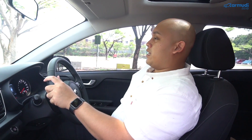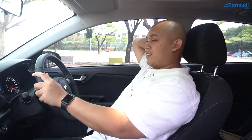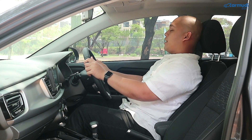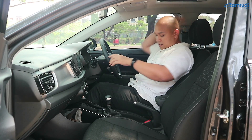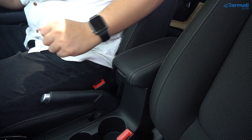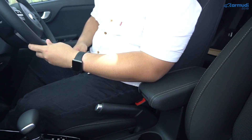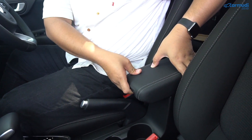Fungsi headrest yang bisa dimaju-mundurkan: kalau misalnya kalian ingin menyetir sambil bersandar tapi tidak mau sandarannya terlalu tegak, cukup majukan headrest-nya saja — jadi tetap bisa rebah santai tapi kepala tetap bisa bersandar sambil menyetir. Center armrest sudah dikasih yang lumayan tinggi dan bisa digeser maju-mundur, juga sudah dilapisi kulit jadi empuk. Armrest di pintu masih plastik, jadi masih keras untuk bersandar.